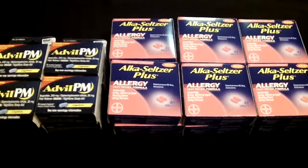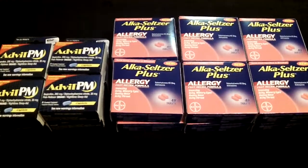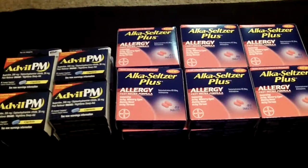So I headed over to Dollar Tree and found that my Dollar Tree does have the Advil PM, so I picked up four of those. The lady had me do two separate transactions because it's only four coupons per transaction.